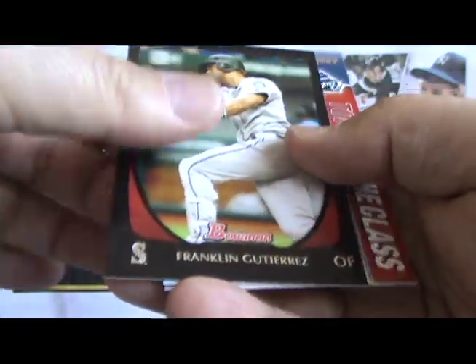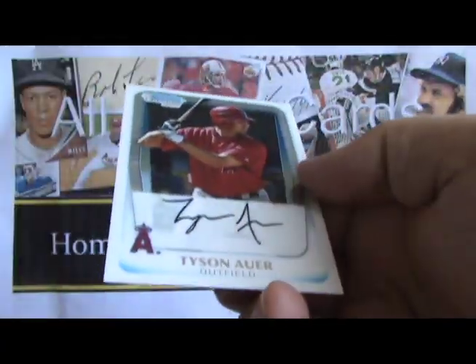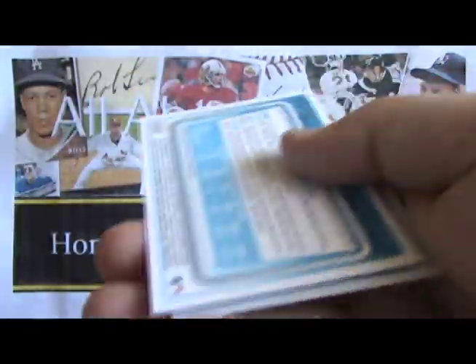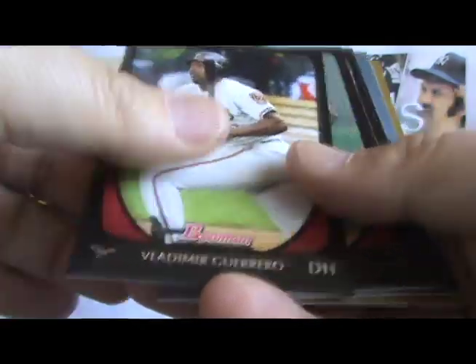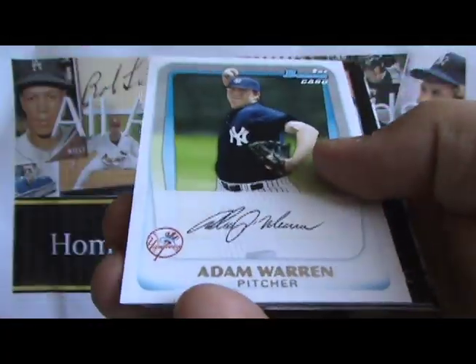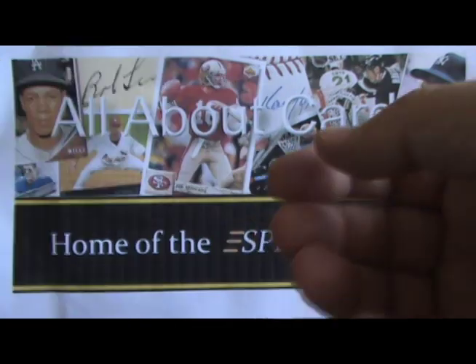So we haven't hit our auto yet, but we've pulled some nice colored parallels so far, like the orange Troy Tulowitzki. And we've certainly hit a few nice Bowman prospects. And here it is — a Rick Haig Blue Auto Bowman Chrome, numbered to 150. Very nice card to pull, especially when you start getting the low-numbered parallels in the autographs.